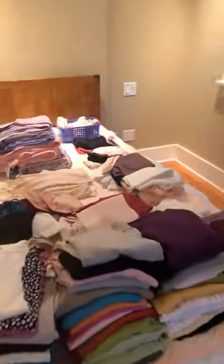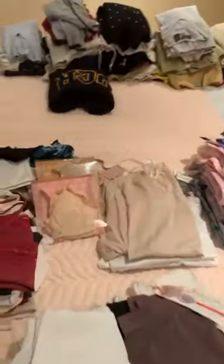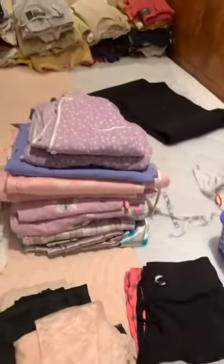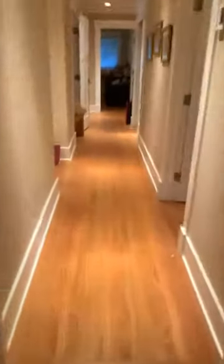We have some different luggage pieces and a lot of casual wear, very inexpensive. We normally wouldn't sell underclothing, but there's all this new underclothing with tags still on them — Spanx and similar items, pajamas. All new clothing. We also have some men's clothing which I'll show you down the hall.